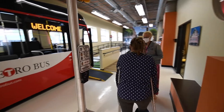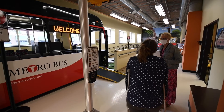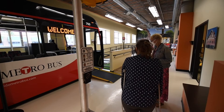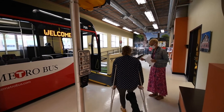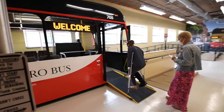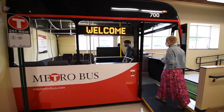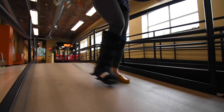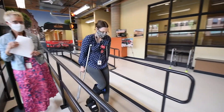When an applicant indicates on their application that they have a physical disability, a physical functional assessment may be conducted to assess their abilities to use fixed route bus service. Some of the areas assessed include being able to stand at a bus stop for up to 10 minutes, conducting a Tinetti gait and balance test to assess sitting and standing balance, rising from a sitting position, feet passing each other and clearing the floor while walking, and the use of a walking mobility aid.